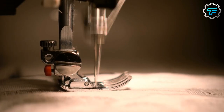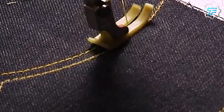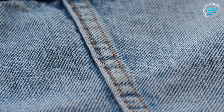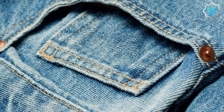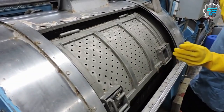Step 4: Sewing and Assembly. Automated sewing machines, equipped with programmed stitching patterns and instructed by the MARC guidelines, combine the denim fabric pieces. These machines perform various sewing operations including seams, hems, and attaching pockets and other components. Buttons, rivets, and zippers are attached to the jeans by robots or automated systems.